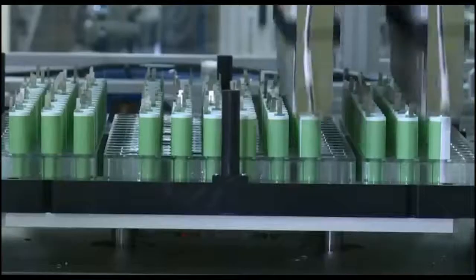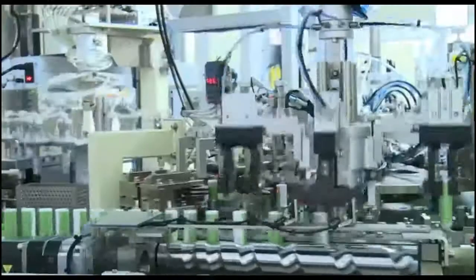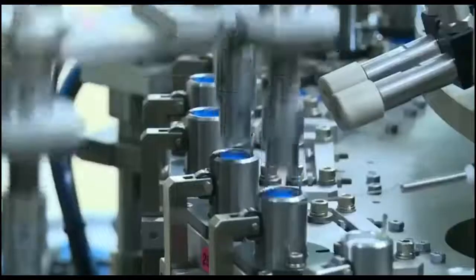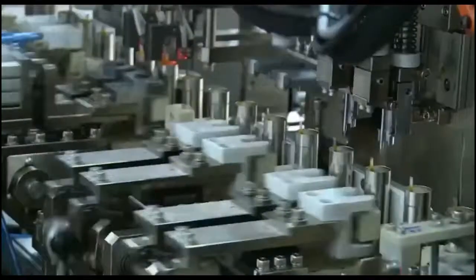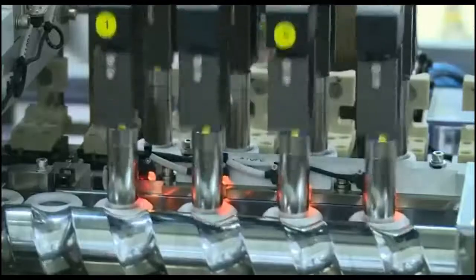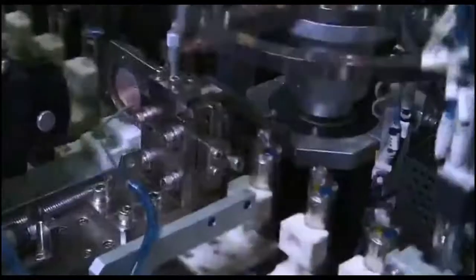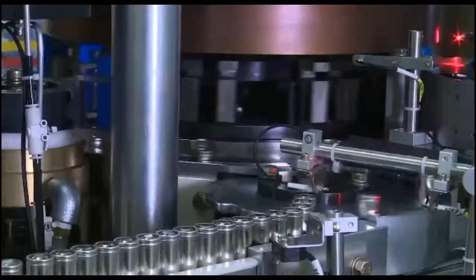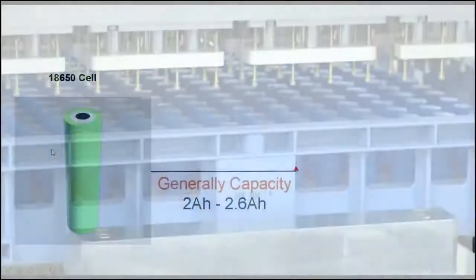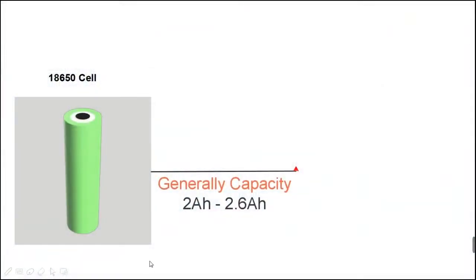The 18650 cell features highly mature technology and a high degree of automation in mass production. Many top manufacturers including Samsung, LG, Sony, Panasonic, Sanyo, and Lition have been producing cylindrical cells. Due to its large production volume, consistency in capacity, internal resistance, and voltage are easy to achieve.